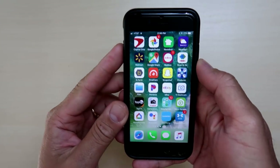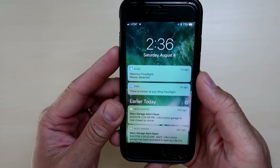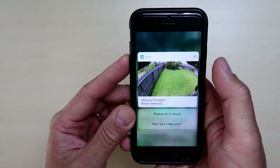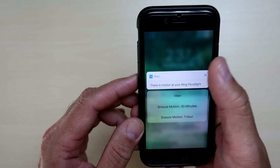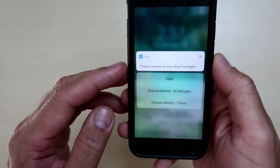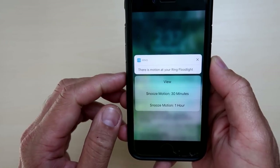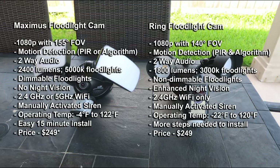For notification alerts, the Maximus gives you a preview image and an option to mute alerts for two hours or play a pre-recorded message. With the Ring there is no preview, but you have an option to mute alerts for 30 minutes or an hour. Both cameras feature two-way audio, and the Maximus has better audio quality than the Ring.